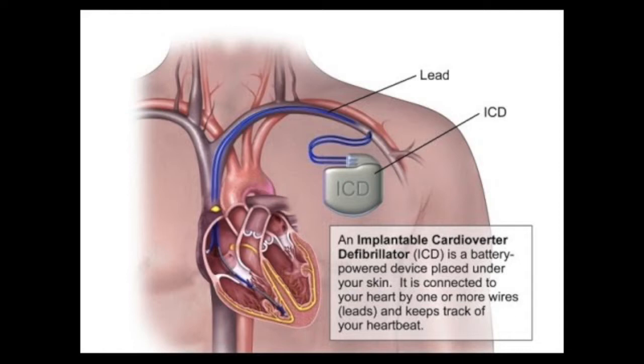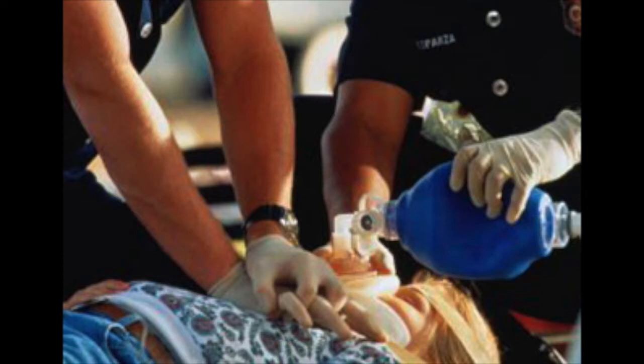We know from a number of studies that patients who have had a cardiac arrest — where the heart went into a very rapid, life-threatening rhythm which required resuscitation — are very likely to do this again. That's one of the populations we treat.